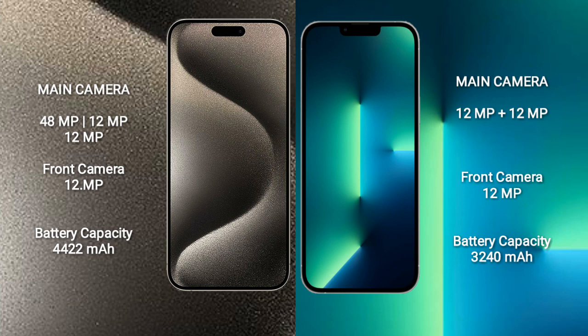iPhone 15 Pro Max has a 4422mAh battery with 27W fast charging support. iPhone 13 has a 3227mAh battery with 20W fast charging support.